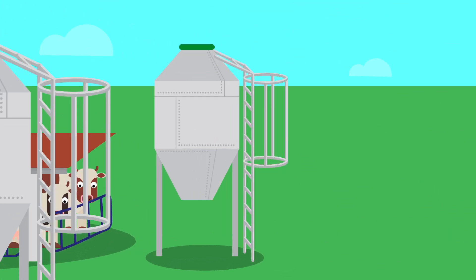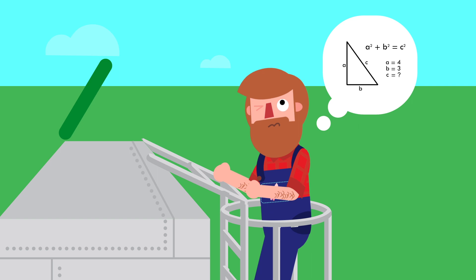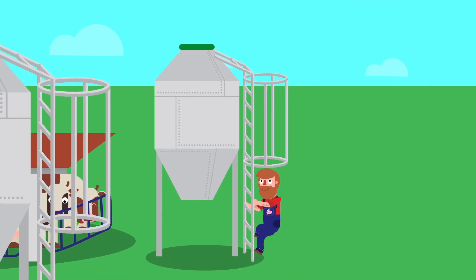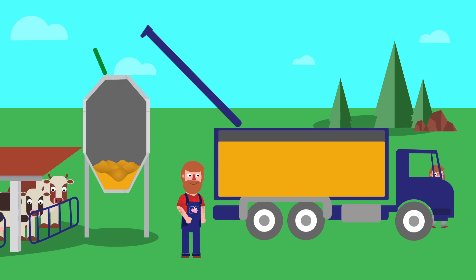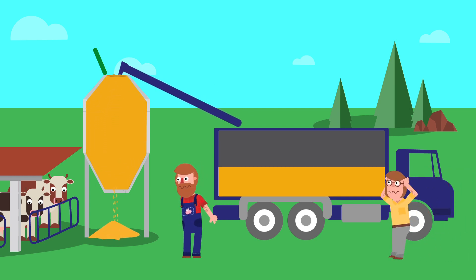This is a modern livestock farm, and these are the silos where the animal feed is stored. Every now and then, farmers have to review the feed levels and call the feed supplier when they need to restock. Meanwhile, each day feed suppliers have to deal with urgent orders and surplus loads caused by inaccurate estimates of stock levels.